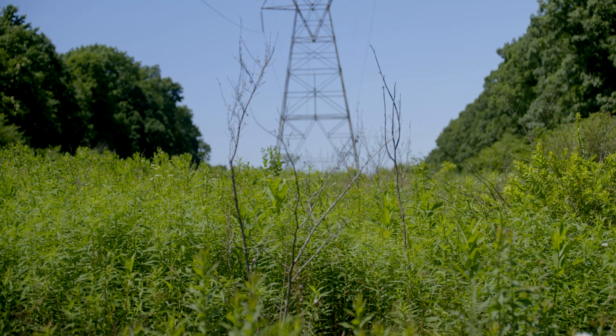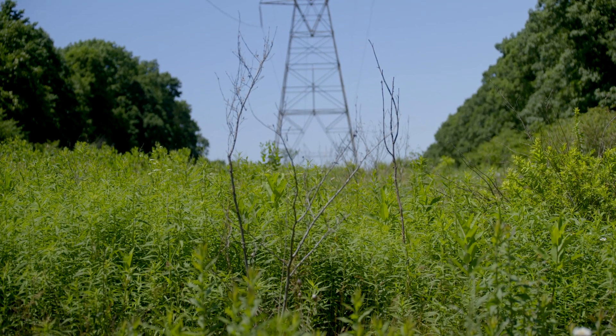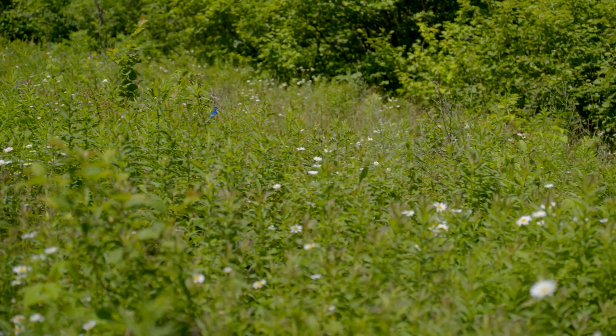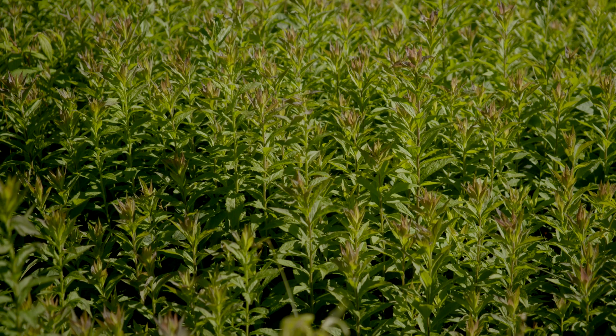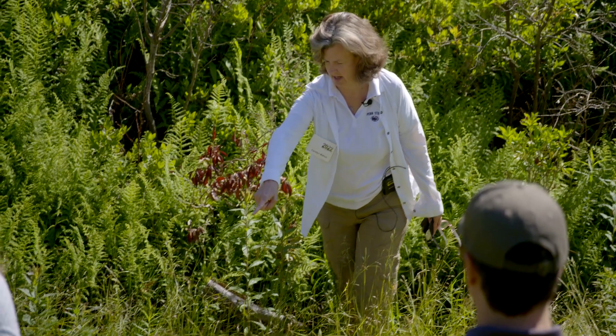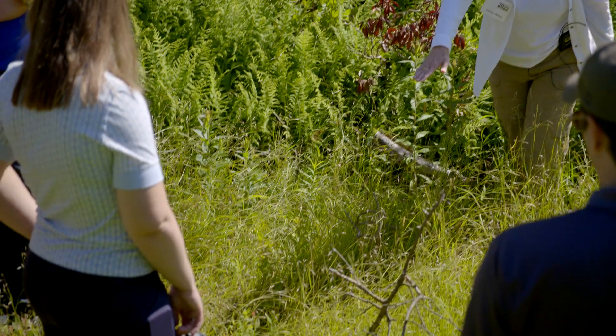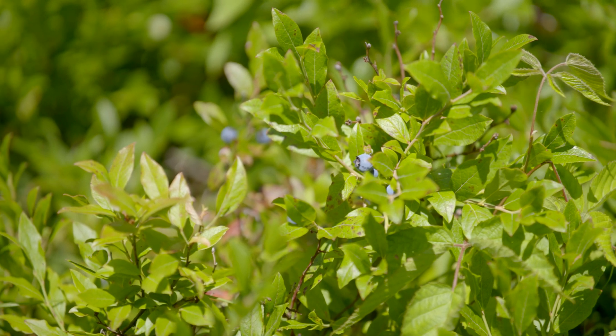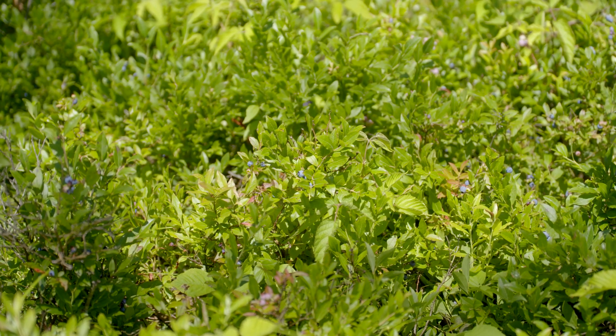I want to point out some of the species that have been really good for the pollinators on this particular landscape. We have some goldenrod coming in, and down along here we have the vaccinium — the blueberries — and we probably have four to five different species of blueberries here at State Gamelands 33.